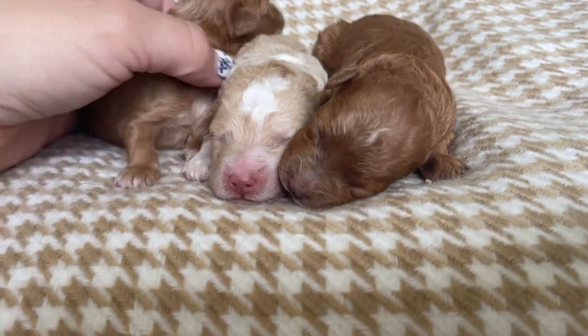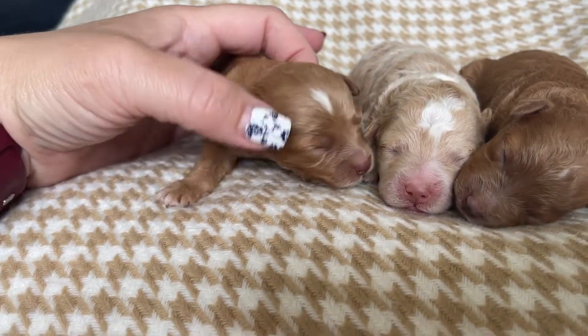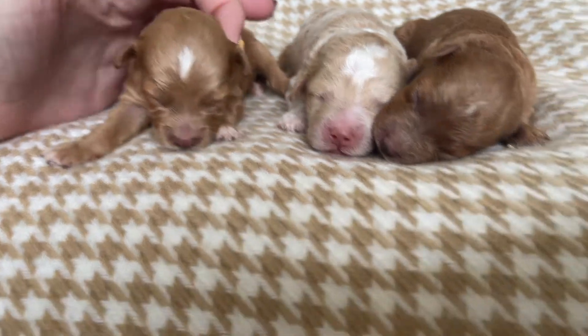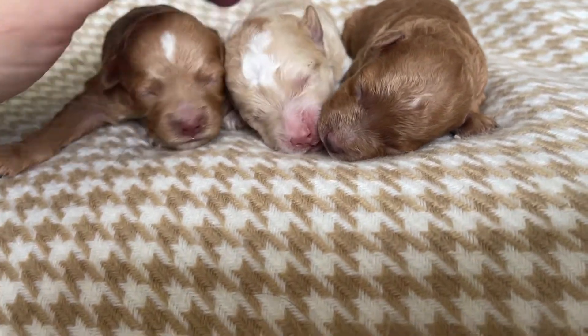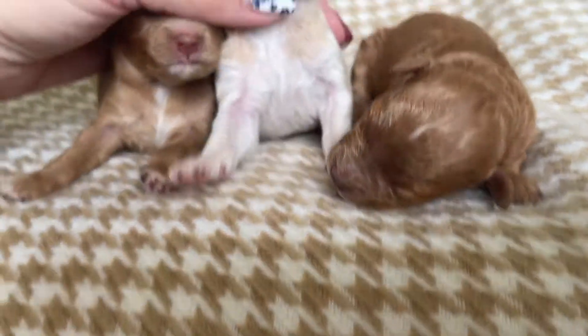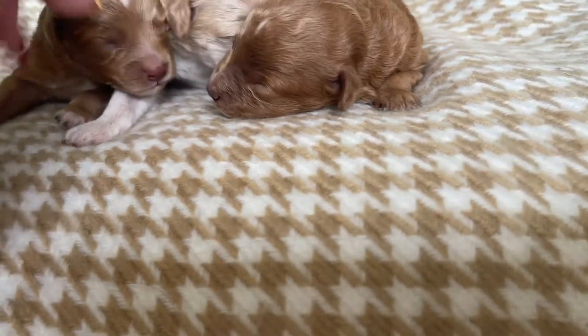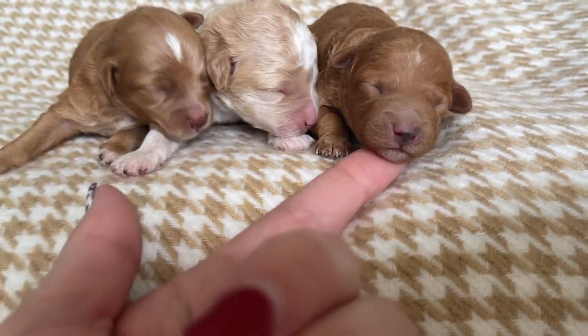Here are Laney's cute puppies, they are just a few days old. We have three cute girls and some really pretty markings. We've got a little apricot girl here who has quite a bit of white on her chest and a cute white splash on her forehead, and then our other little girl...